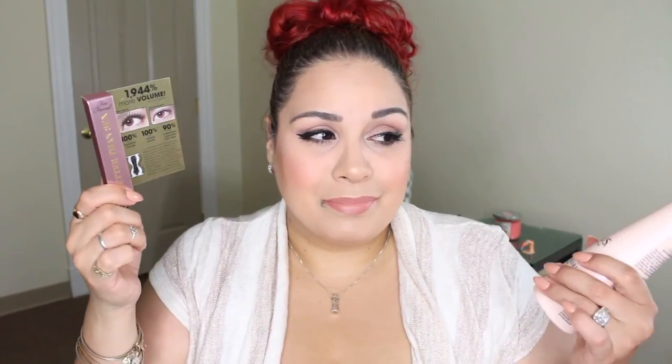My favorite items from the box are hands down the Nexus Color Assure conditioner and the Better Than Sex mascara — I've been dying to try it, and I love that these little samplers last just as long before you have to throw them away. Anyway, that's pretty much it for my June Glossy Box! I hope you guys liked this video — please thumbs up, don't forget to subscribe, and as always I'll see you in my next video. Love you guys, bye!